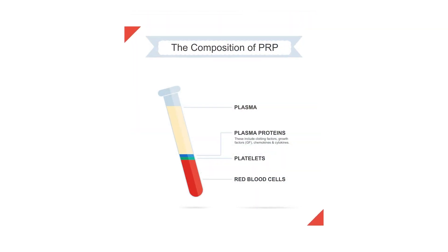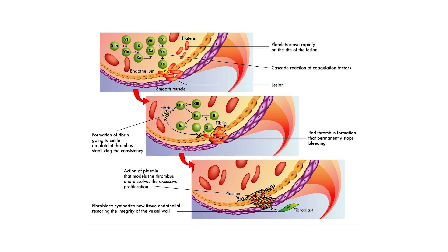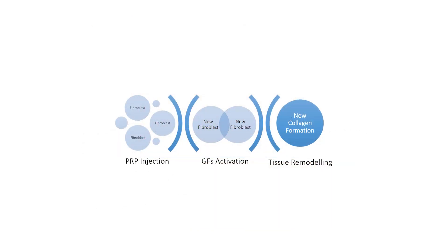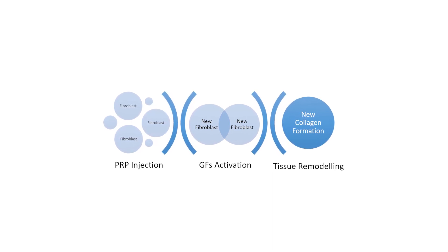How Does PRP Work? The theory of PRP therapy emerges from the body's natural wound healing processes, as the first response to tissue injury is to deliver platelets to the injured area. Platelets, growth factors, and other plasma proteins promote healing and attract stem cells to the site of the injury.